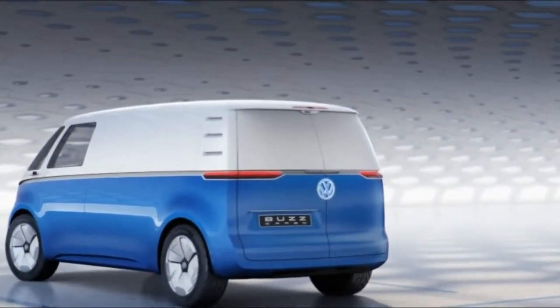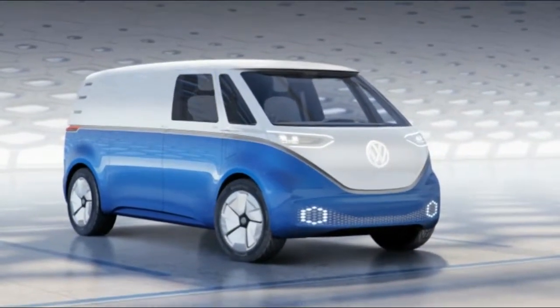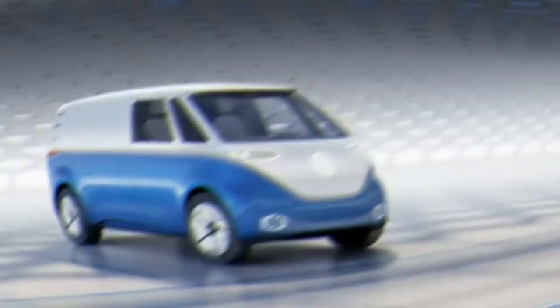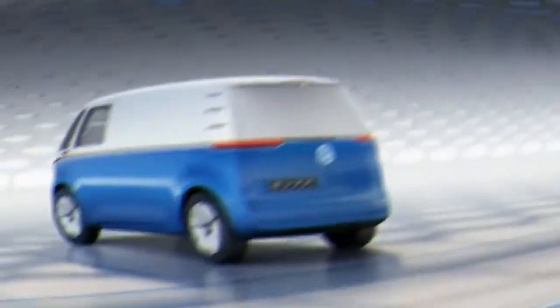Compared with the standard VW, the cargo's rear overhang is longer for practical reasons. The cargo rides on the electric MEB platform, which Volkswagen says is a solid match for a commercial vehicle due to its low center of gravity and capacity to free up interior space.